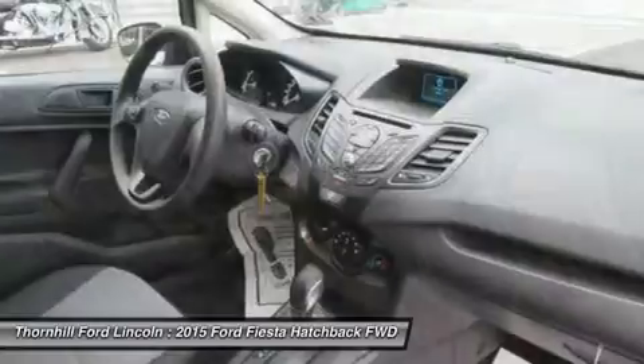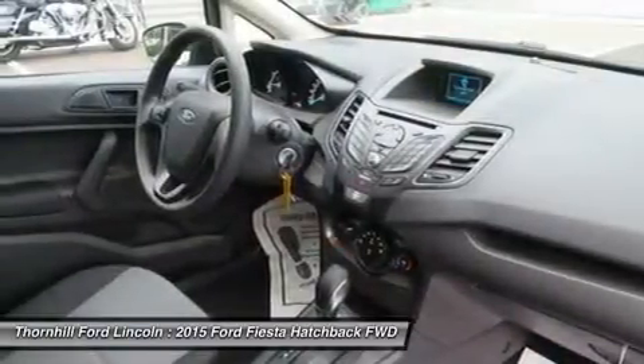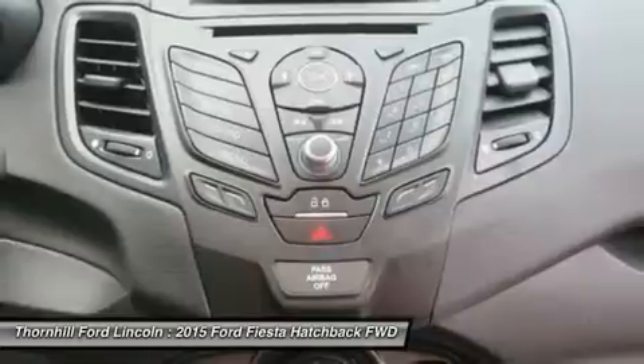On the ST you can get the available Recaro seats, which hold you in place during intense drives with air-supported bolsters. There are also available features like heated front seats and ambient lighting with seven different cues.